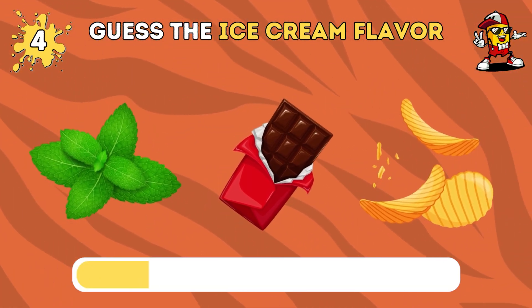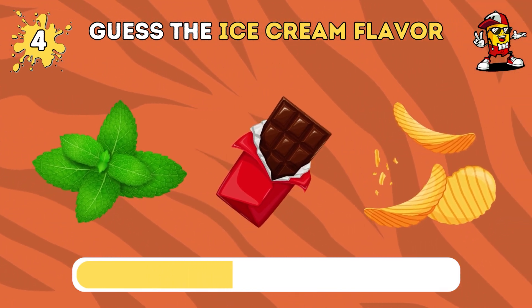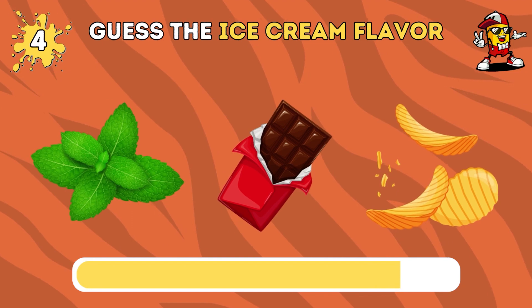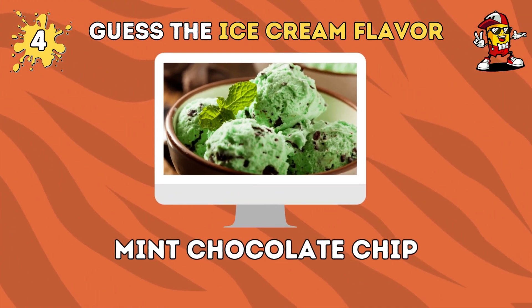Can you recognize this flavor? Correct, it's mint chocolate chip.